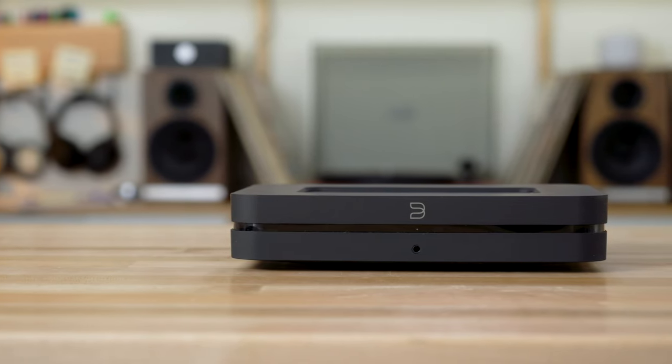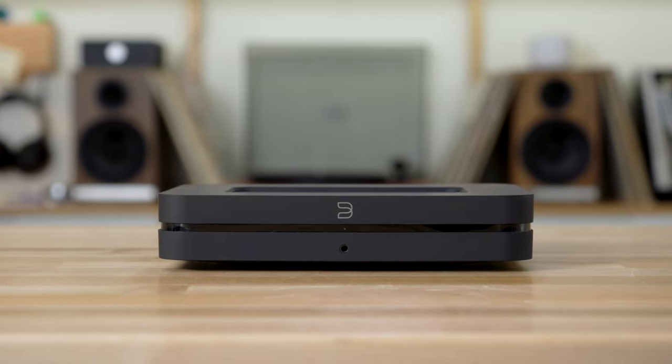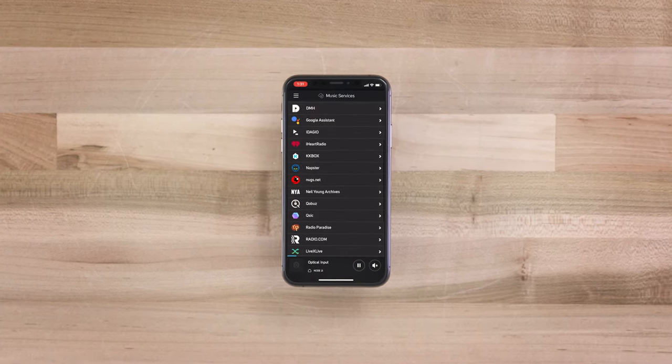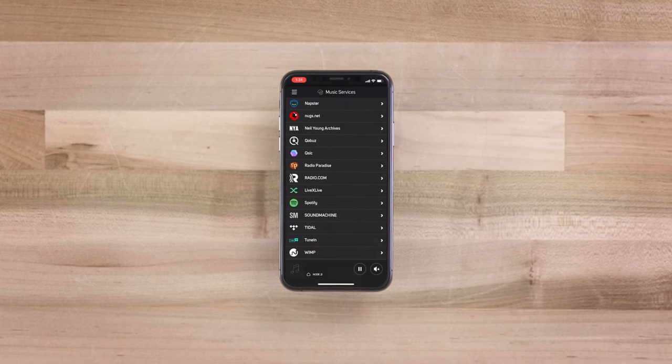Now, how do we get music into it? There's so many ways. You can stream from most streaming services, including the MQA high-res service from Tidal, Spotify Connect, Amazon Prime, Qobuz, and many more.